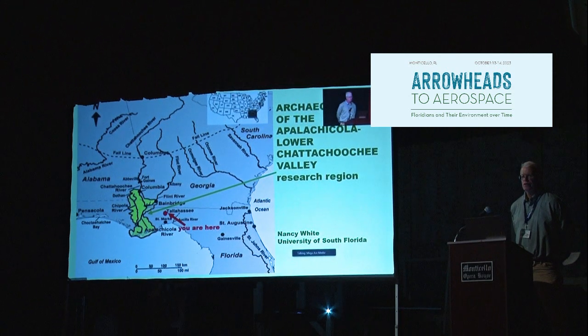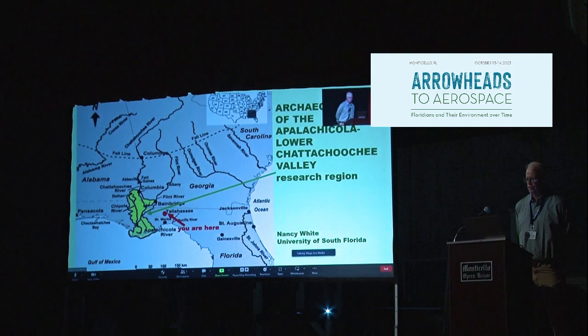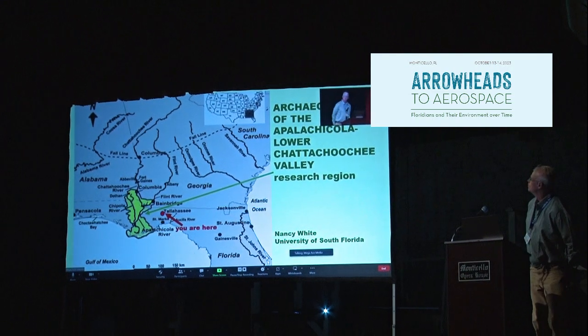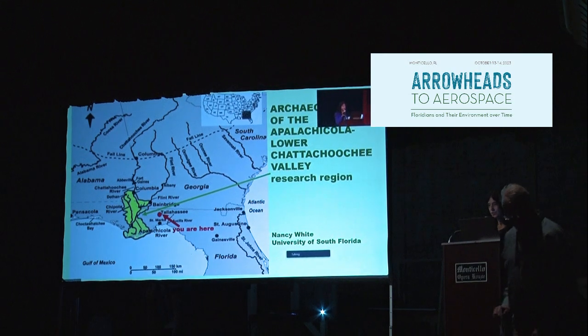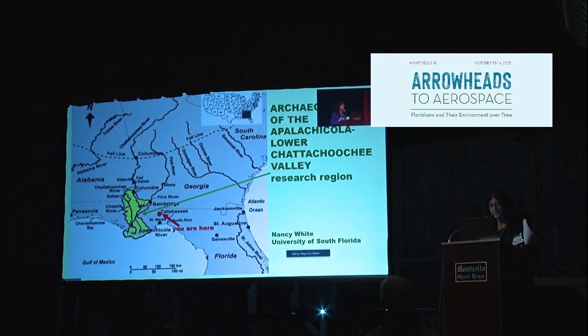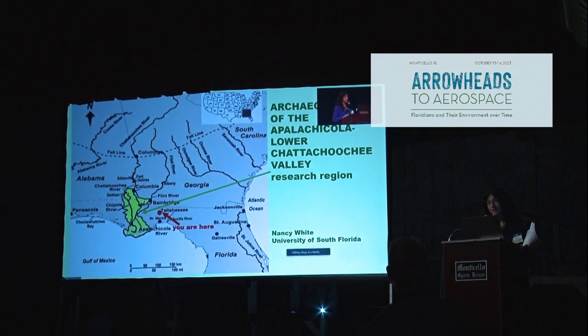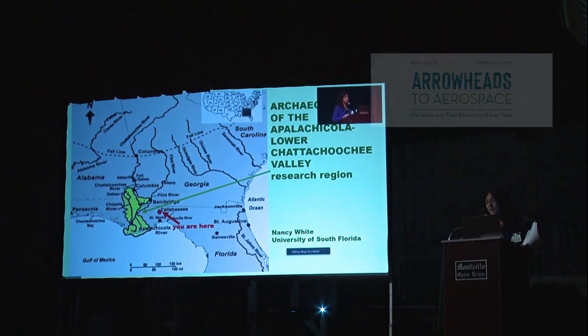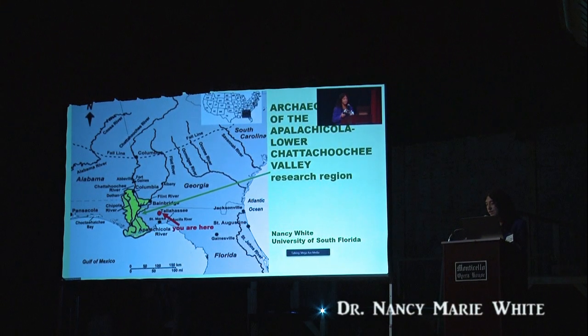We'll reconvene and I'd like to welcome to the stage our next speaker, Dr. Nancy White from the University of South Florida, which also has something remotely resembling a football team, for which we will do the survey on campus next month to make sure that no archaeological sites will be harmed in the building of a football stadium on our campus.